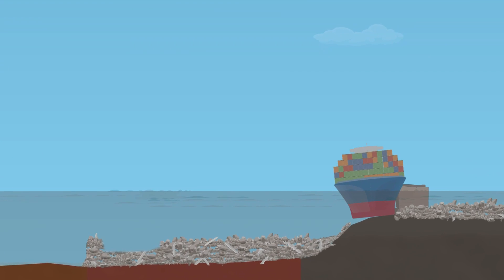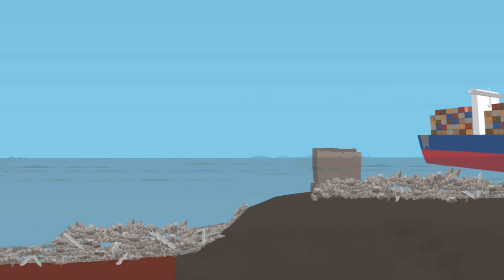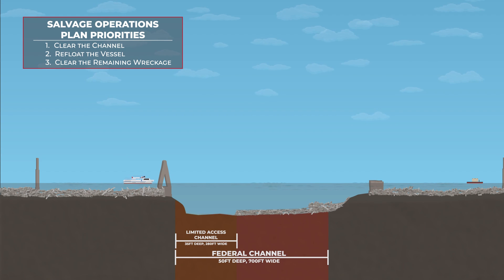While this is taking place, we must work to refloat the container ship Dolly and move it away from the Federal Navigation Channel. Once the Dolly is out of the channel,